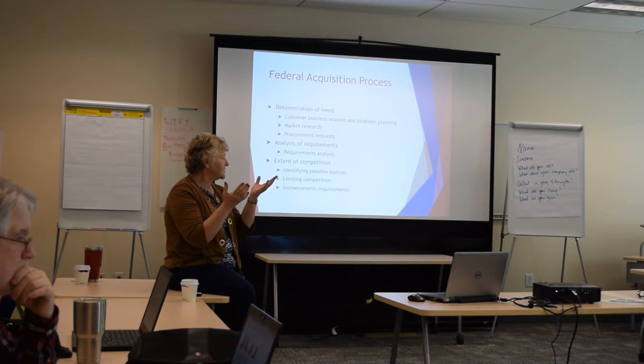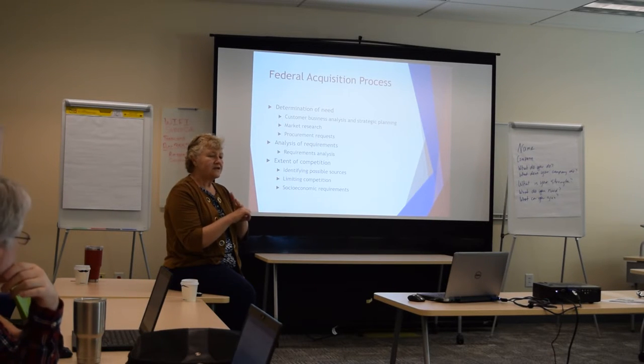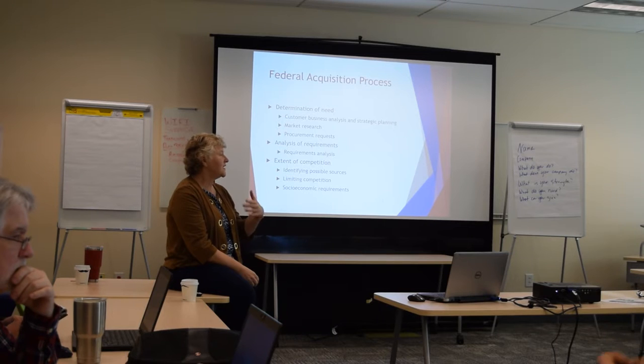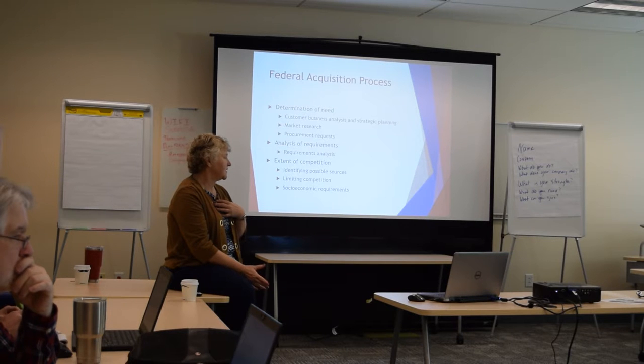Or the government has some unique specification that needs to be addressed that isn't available in the marketplace, in which case they need to either do a modified commercial item, or they need to do some form of research and development, depending on who the agency is. Some agencies flat out don't do any R&D. For example, GSA — they don't buy any research and development. That's just not their thing. They're all about commercial items.